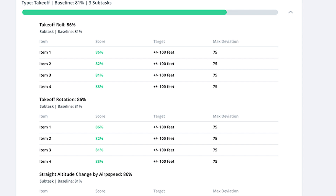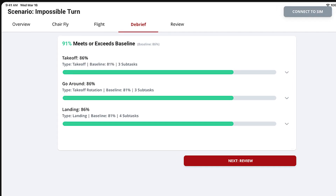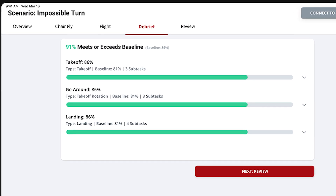We put pilots in different situations that might have multiple right answers, but they can kind of see which one works best. They can refly it, practice it multiple times, think about the problem. We'll grade and score and provide feedback on all of that.